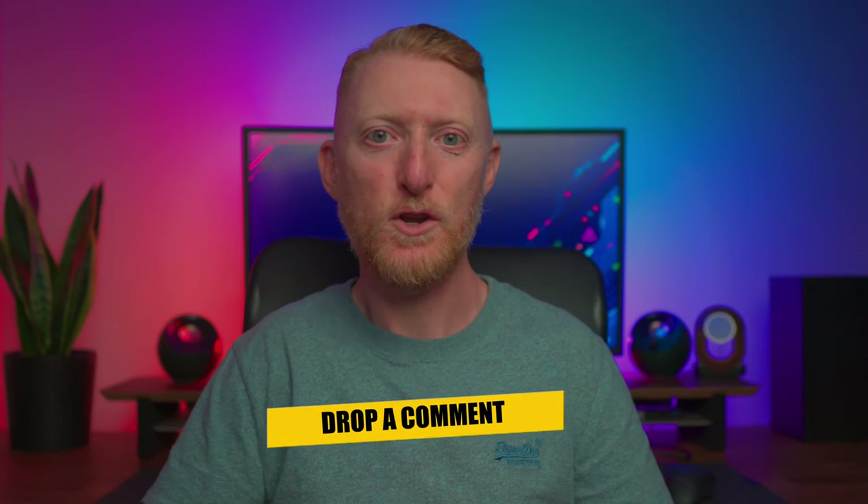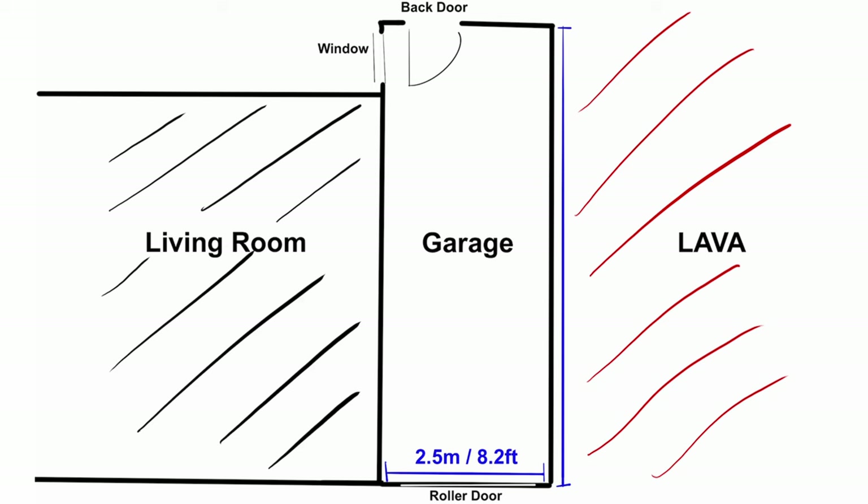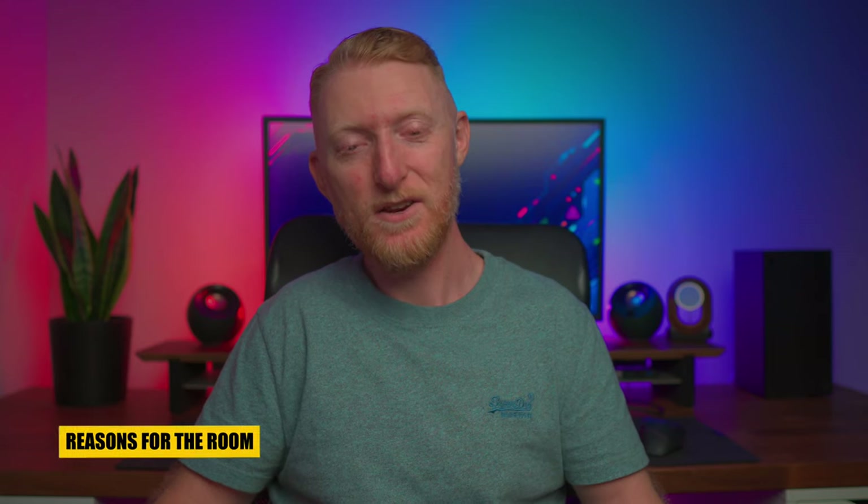Let me show you the garage space I had to work with and explain what I wanted to use this space for. My garage is shaped like a long narrow rectangle, approximately six and a half meters or 21 feet long and two and a half meters or 8.2 feet wide. One side of the garage shares a wall with my living room while the opposite side shares a wall with my neighbor's house. Above the ceiling are the bedrooms upstairs. The front of the garage has a roller door while the back has a standard door leading to my backyard.